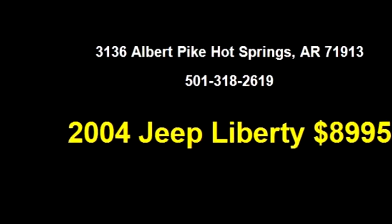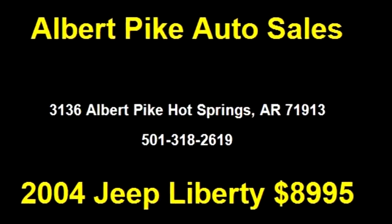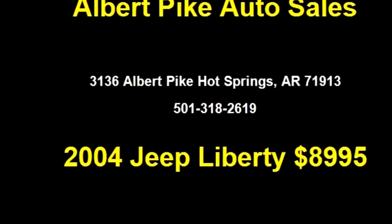Please come visit us at 3136 Albert Pike, Hot Springs, Arkansas 71913, or give us a call at area code 501-318-2619.